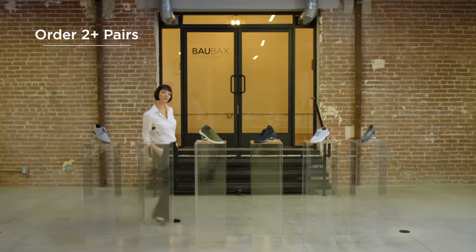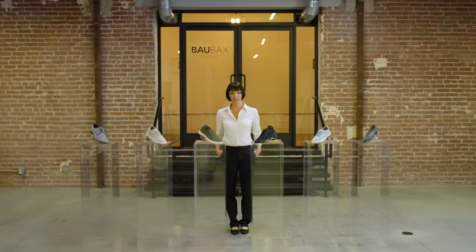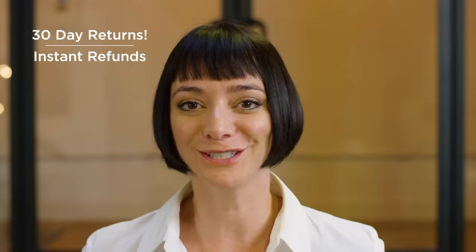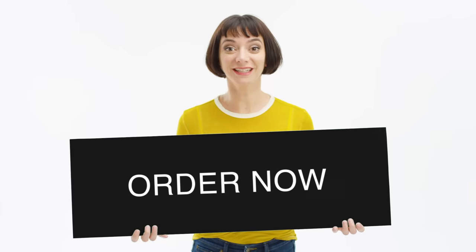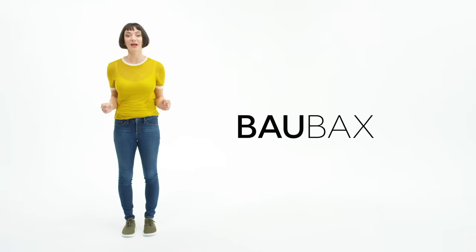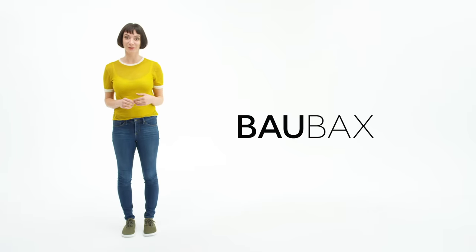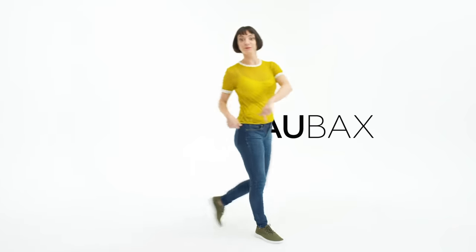And if you get a couple pairs for your loved ones, you'll get free shipping worldwide. But if your loved ones don't like nice things, you'll get a refund, no questions asked. So what are you waiting for? Click that button and keep supporting our cause to cut out the middleman. We're Baobax, and we just revolutionized travel wear. Again. And cut — that's a wrap! I'm keeping these shoes though. It's been seven days of shooting these things and they're still comfortable.